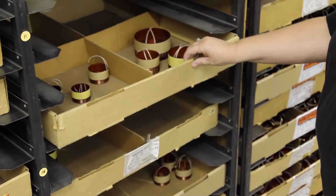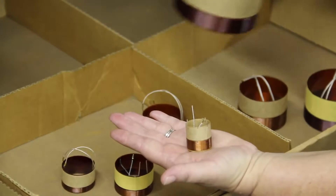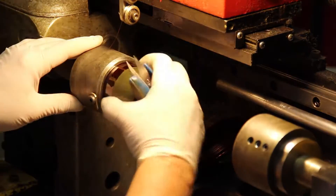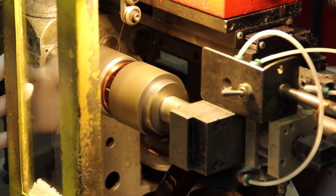At Eminence, we manufacture many sizes of voice coils ranging from one inch to four inch. The first step in making a coil is the winding process. It involves wrapping wire and a former material on a mandrel to keep it round during the entire process.